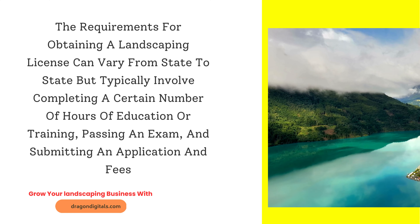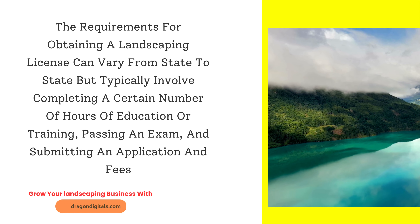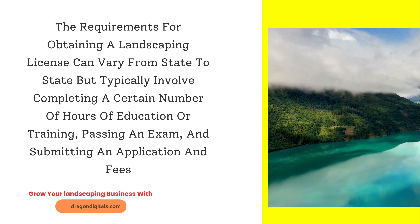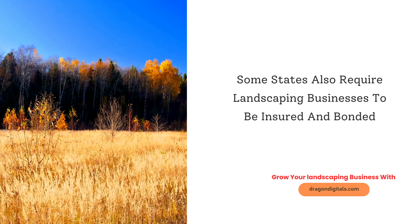The requirements for obtaining a landscaping license can vary from state to state, but typically involve completing a certain number of hours of education or training, passing an exam, and submitting an application and fees. Some states also require landscaping businesses to be insured and bonded.